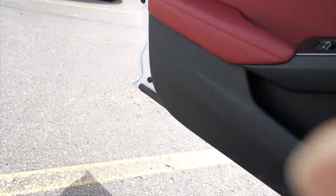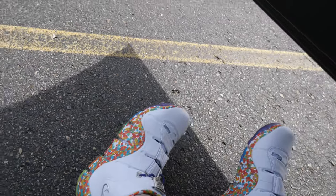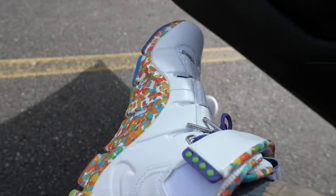Before we get in there, let me do a shoe check because I haven't done one of those in ages. I got a new pair of shoes for the delivery of this vehicle. These are ones I've been looking at forever and they finally became available to the public. I got on the LeBron 4s — these are the 'Fruity Pebbles' edition. Look close — got fruity pebbles on there, the bottom is multi-colored.